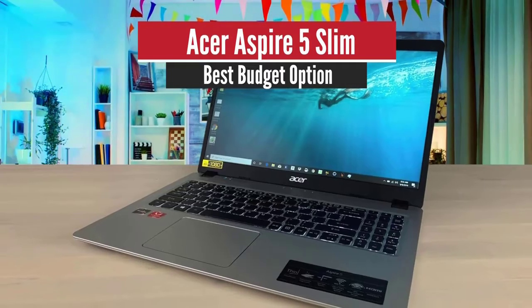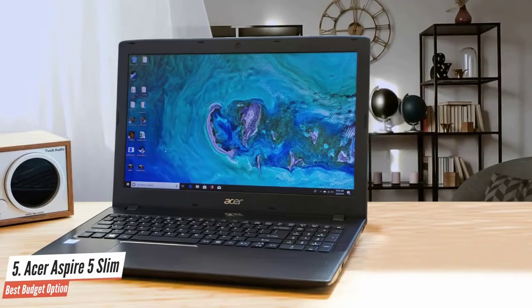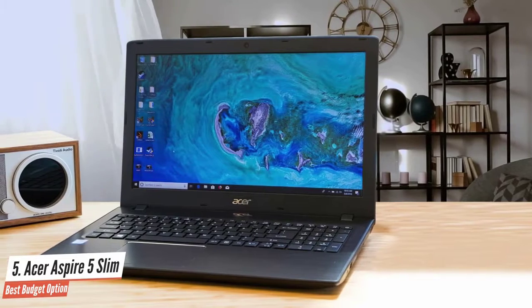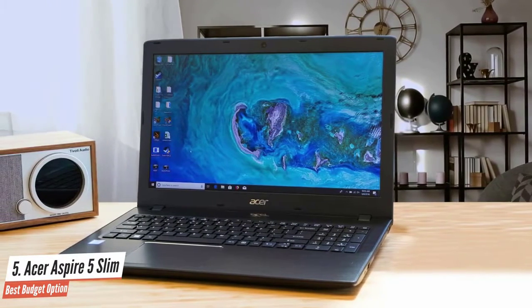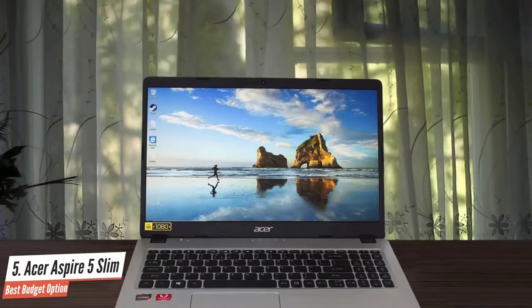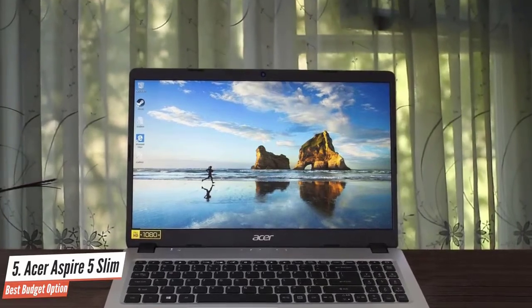Number 5: Acer Aspire 5 Slim – Best Budget Option. Even though it is an inexpensive laptop, this one has great overall performance and the design looks quite premium. It has a nice 15.6-inch Full HD display which looks amazing, nice design, and the performance is amazing too.